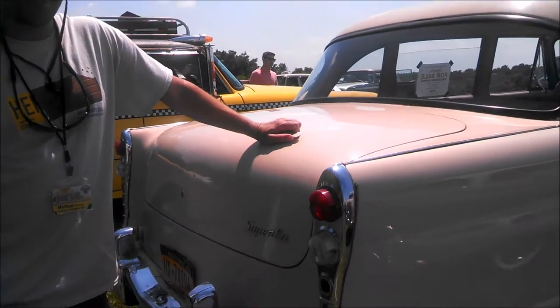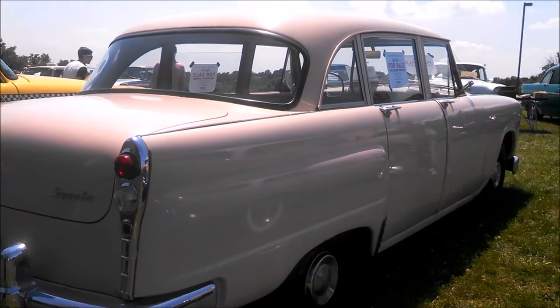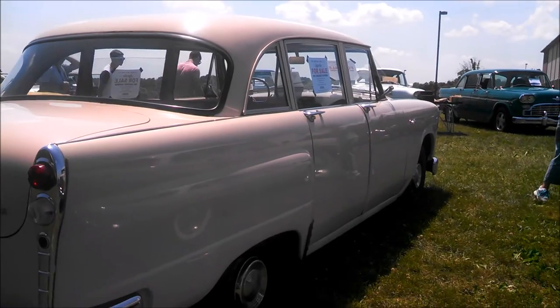What got you into Checker? Just loved them as a kid. I grew up in the New York City area and used to see them, and decided I wanted one when I was older. Don't blame you — really funky. What kind of reactions do you get when you're driving this down the road? Thumbs up all day long. That is amazing.